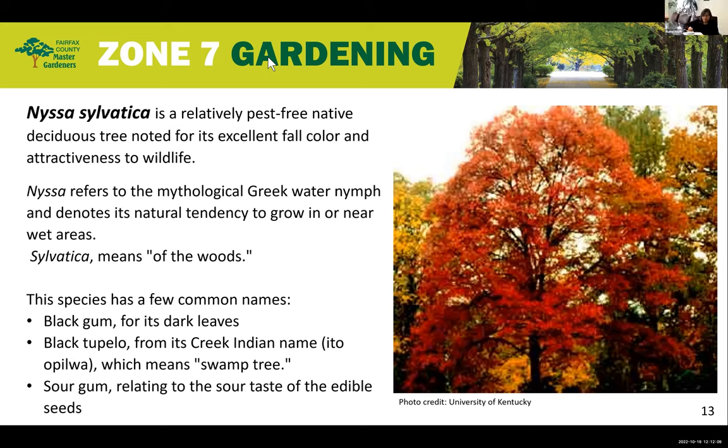Thank you, Linda. Nyssa sylvatica is a relatively pest-free tree that has four seasons of interest and absolutely excellent fall color. Nyssa refers to the Greek name for water nymph because it grows in or near wet areas. Sylvatica means of the woods. The species has a few common names: black gum for both its dark green leaves and dark bark; black tupelo, a Creek Indian name which means swamp tree; and sour gum, which relates to the sour taste of the edible seeds. The black gum tree grows about 30 to 50 feet in height by 20 to 30 foot spread.